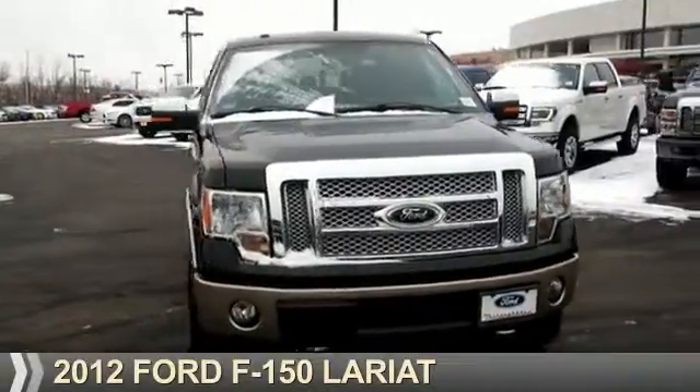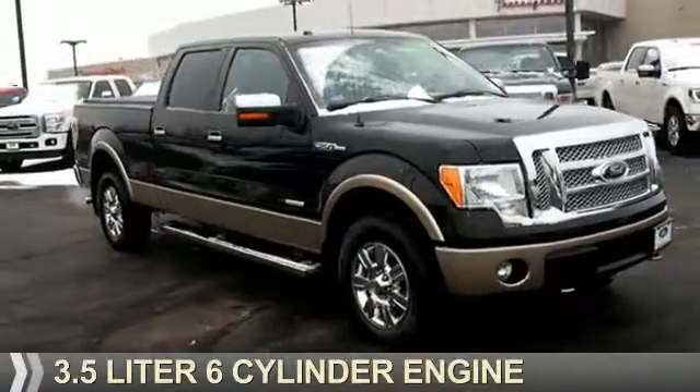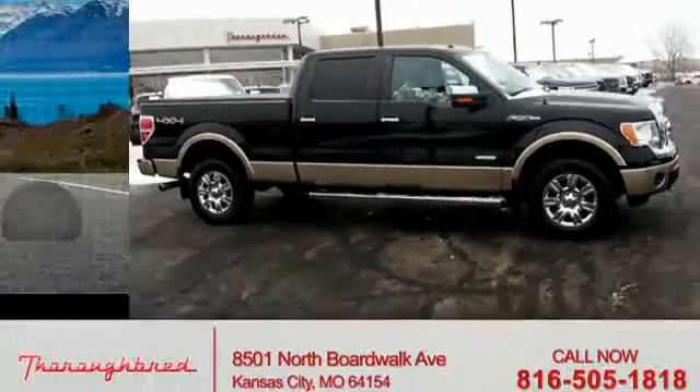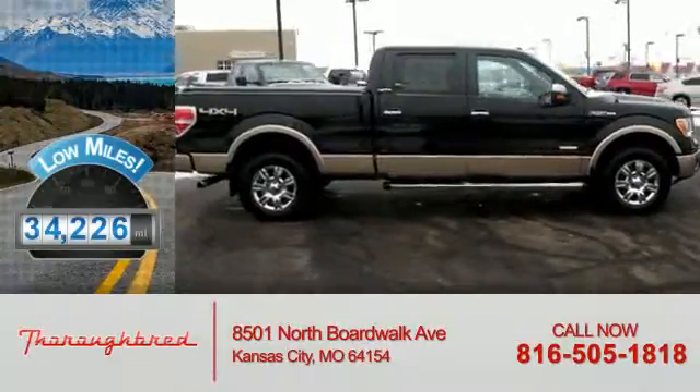Presenting the 2012 Ford F-150, powered by a 3.5-liter 6-cylinder engine and an automatic transmission. With fewer than 35,000 miles, this vehicle has a long road ahead.